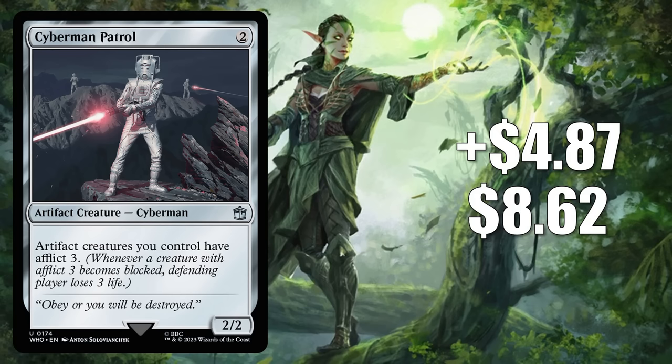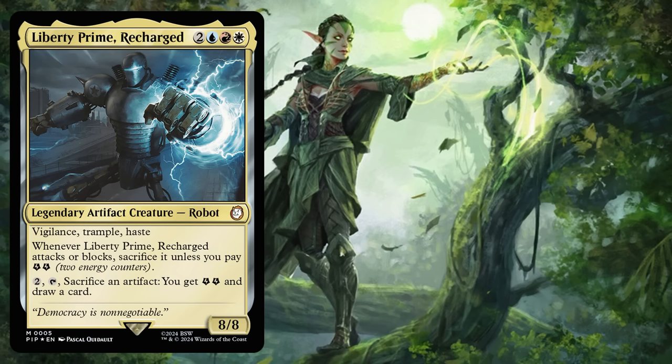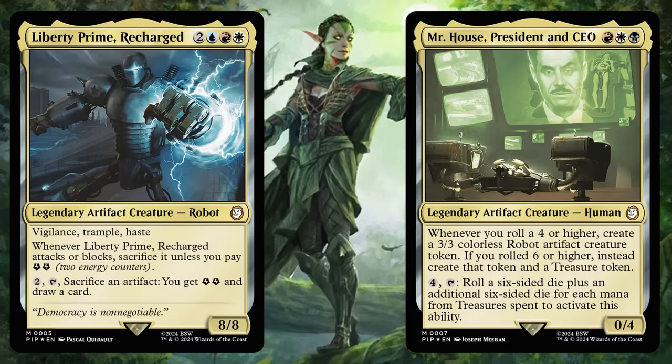Number 7 is Cyberman Patrol. It goes up $4.87 to $8.62 — a 130% increase. This is also from the Doctor Who Masters of Evil commander deck. It has been showing up in commander builds, most popularly around front-facing commander Davros, Dalek Creator. Fallout has also pushed this card — some players want it in builds around Liberty Primary Charge from the Science commander deck. But another major reason Cyberman Patrol is spiking is players picking it up for Mr. House, President and CEO commander builds.